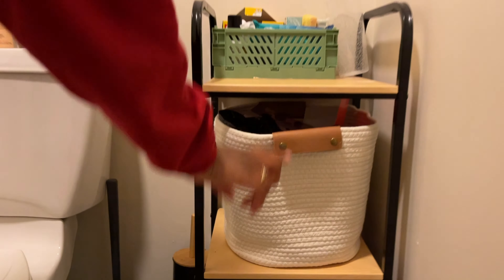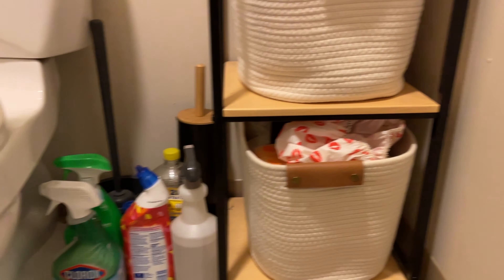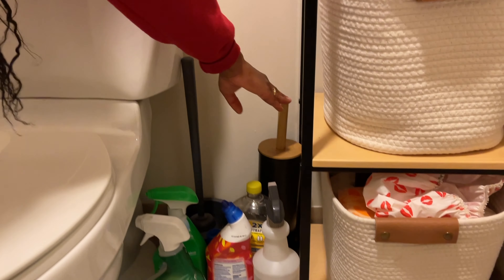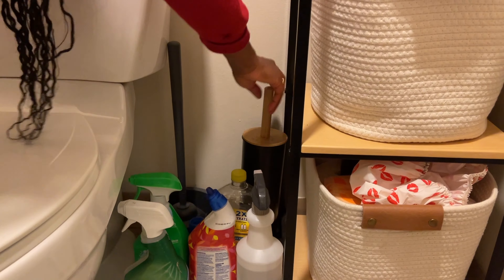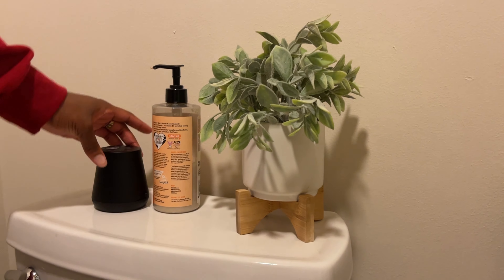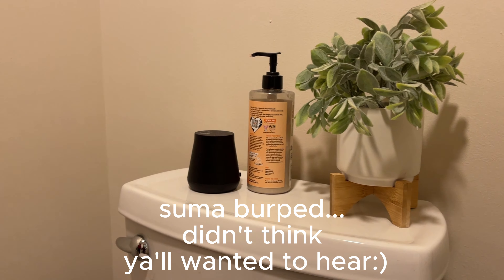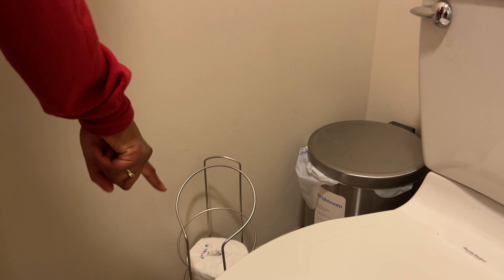These baskets are also from Target, and we have our toilet brush cleaner and the plunger. The toilet brush holder is from TJ Maxx. This is from Target. This is from Home Depot. This makes the bathroom smell really good. Trash can is from Target. Toilet paper holder is from Walmart.